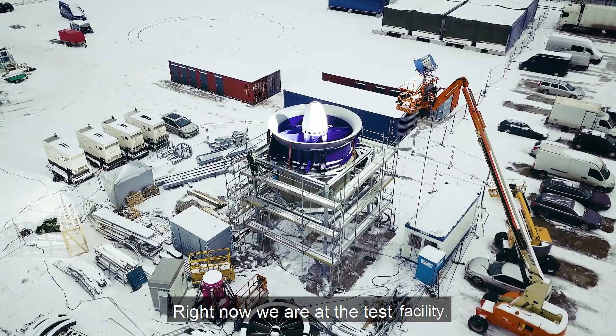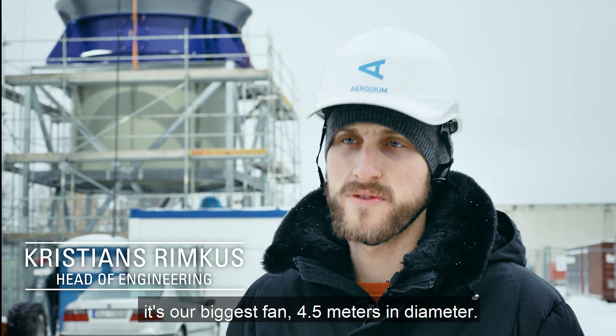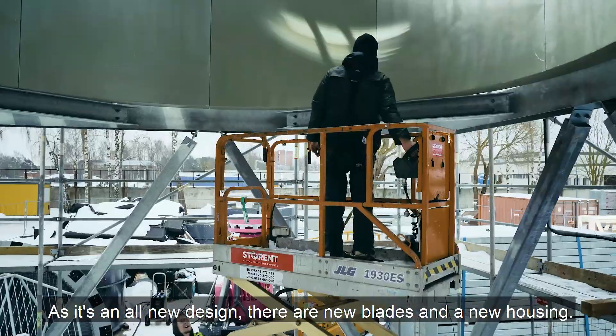Right now we are in the test facility. We have designed a new fan — it's our biggest fan, 4.5 meters in diameter. As it's our new design, there are new blades and new housing.